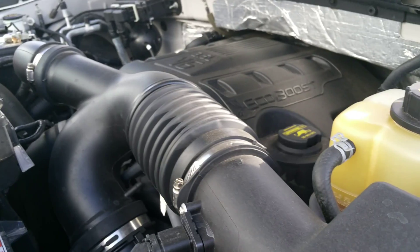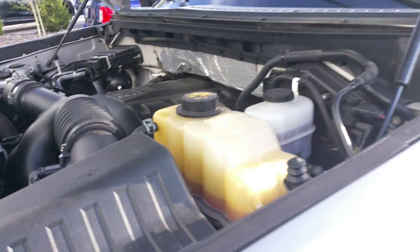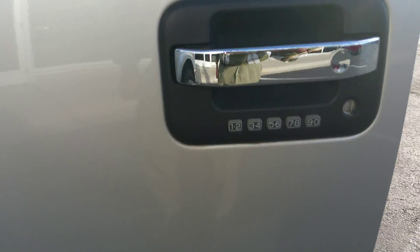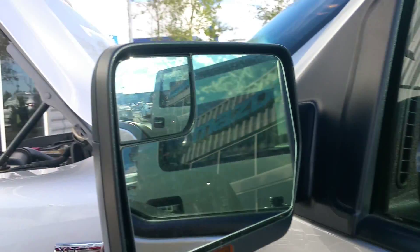Lots of torque — it pulls better than just about anything in its class. Tires are in good condition and it's got alloy rims. There's also a door code on the door, so you can get in and leave your keys inside. Punch a few buttons and get in without having the key.